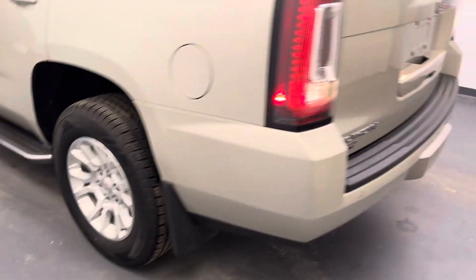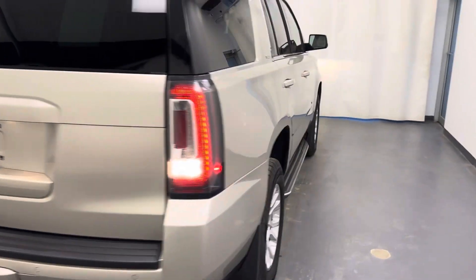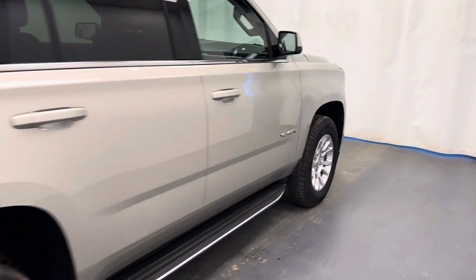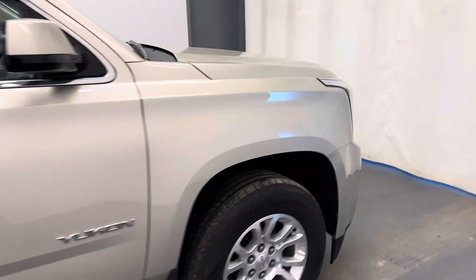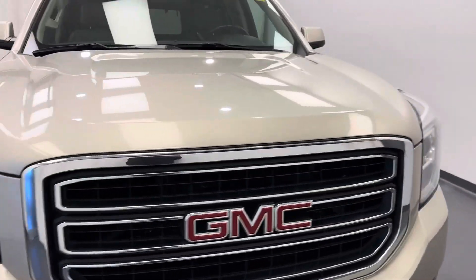Looks like 18-inch wheels. Got a hitch. It has a 5.3 liter Vortec V8.